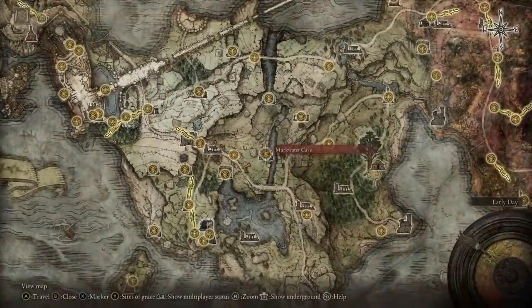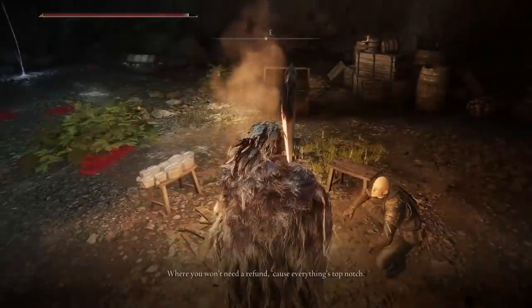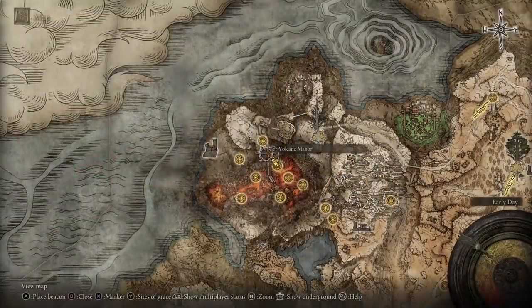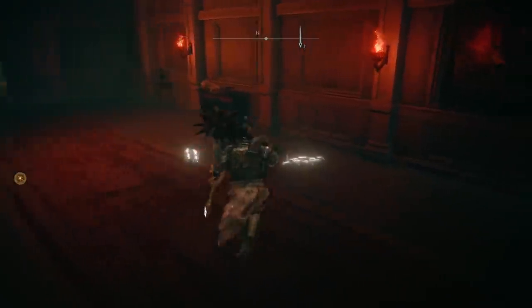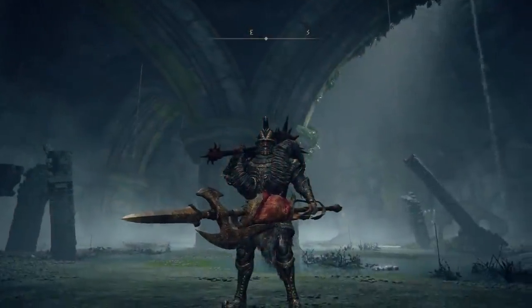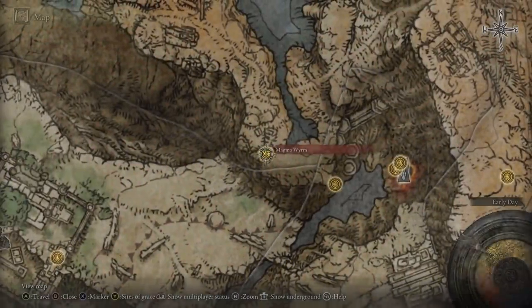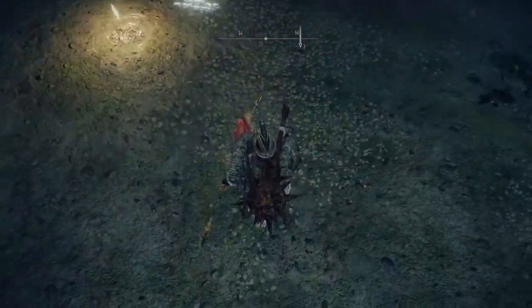To get this armor for yourself, you will need to progress the Patches questline. First, head to the Murkwater Cave in Limgrave and meet him for the first time, after which he will move to Volcano Manor. Once in Volcano Manor, talk to him to be given an assassination quest. This will place a marker on your map inside of the Magma Wyrm site of Grace, where there will be a summon sign on the floor. Complete the assassination and return to Patches to receive this set.